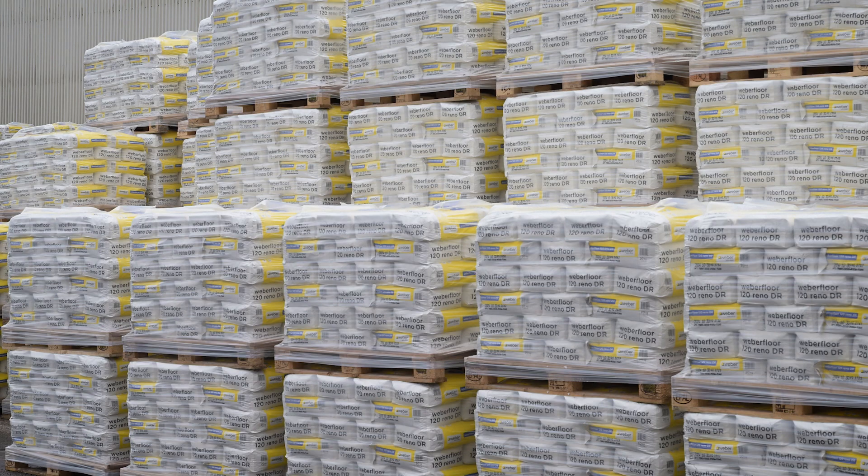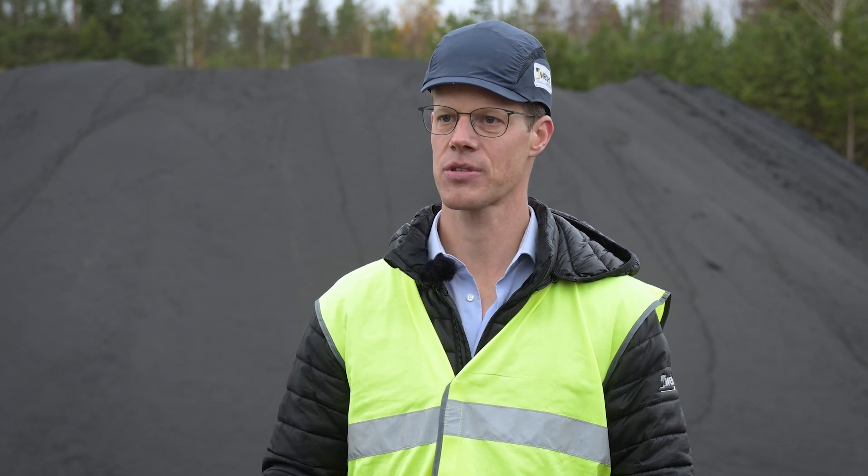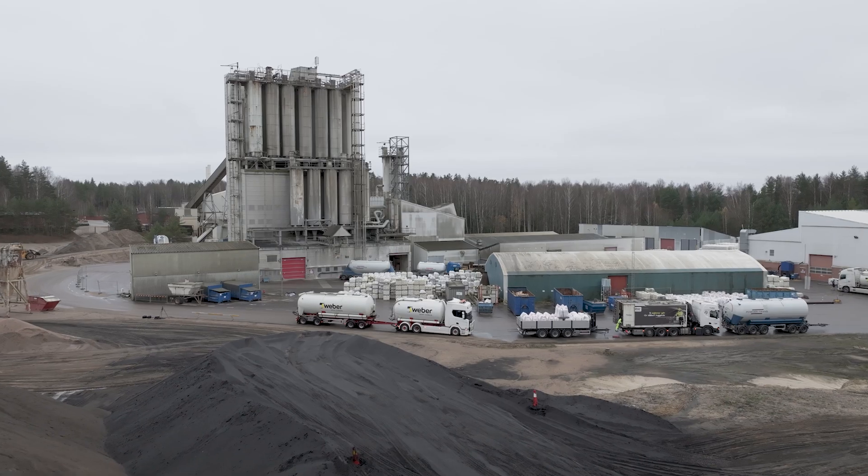We can provide Weber with about 20,000 tons of waste sand every year. The result of our collaboration is that we can replace another 30% of the virgin sand in our products, and it means that 500 truckloads enter the Wingåker factory each year from Scania.